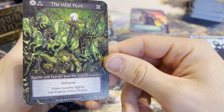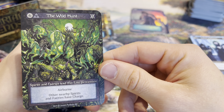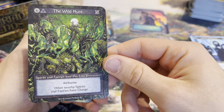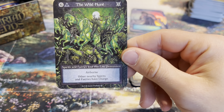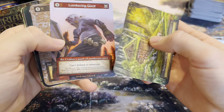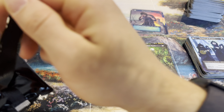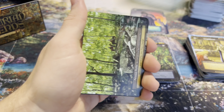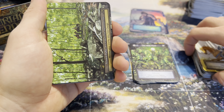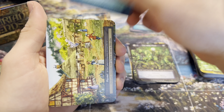We have a new card - the Wild Hunt. Looks crazy, looks great. Romance of Orion - spirits and fairies lead this elite procession. Six-three, air threshold, so it must be powerful as it's airborne - it can only be attacked by airborne units. Other nearby spirits and fairies have... oh my goodness, this is looking kind of strong. Charge is something so powerful in sealed and it must be good in constructed too - this one gives charge to all of your fairies and spirits.